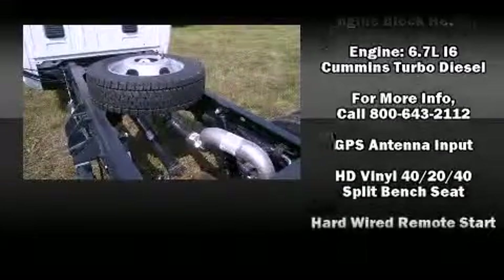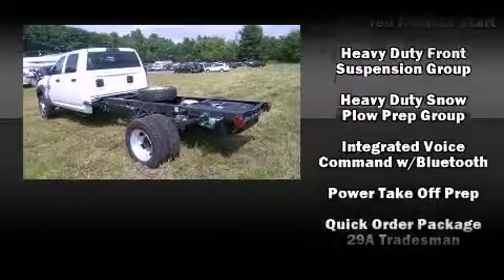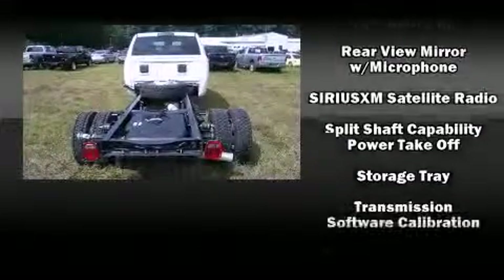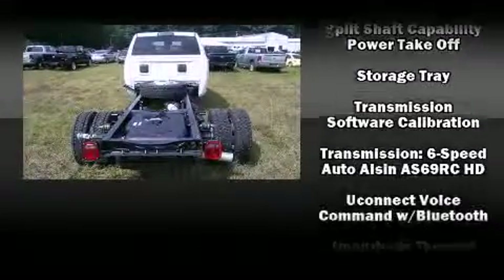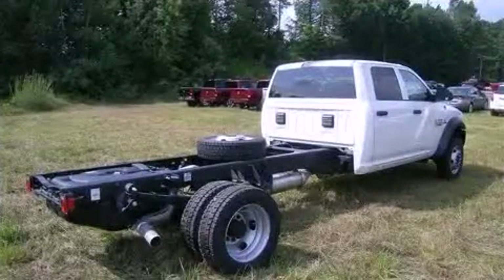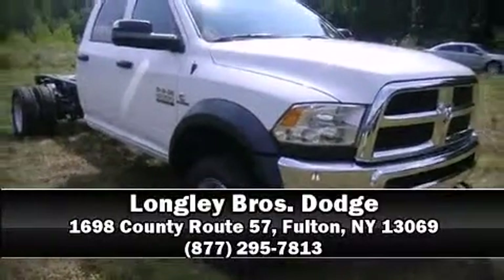Passenger security is always assured thanks to various safety features such as dual front impact airbags with occupant sensing, front and side impact airbags, traction control, a panic alarm, and four-wheel disc brakes with ABS. Our sales reps are extremely helpful and knowledgeable — call now to schedule a test drive.